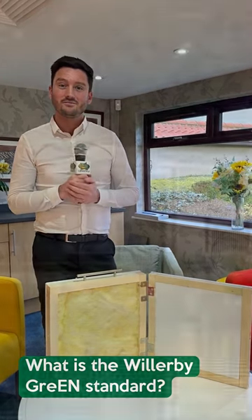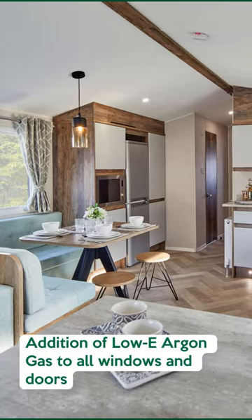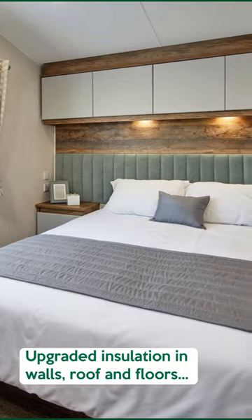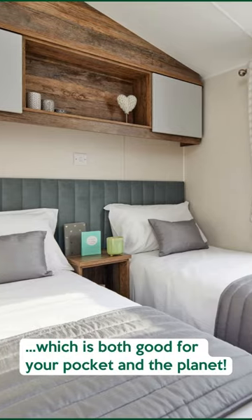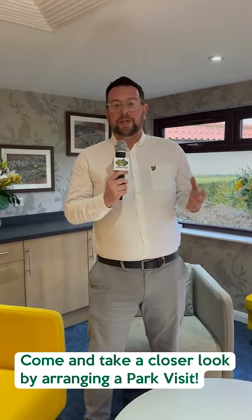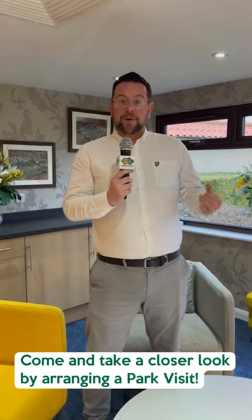It's better for the planet. So the Willoughby Brookwood 2023 two-bedroom model is available now, so feel free to arrange an appointment today.